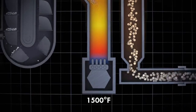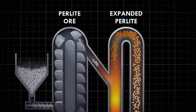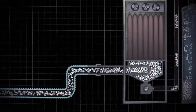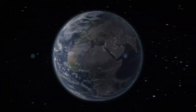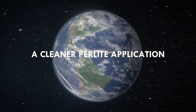Superheating the water particles trapped inside the perlite causes the ore to pop and expand as powerful vacuums pull the expanded perlite through a long cooling tube to the filter bag housing, where it is pumped into your tank's annular spaces.